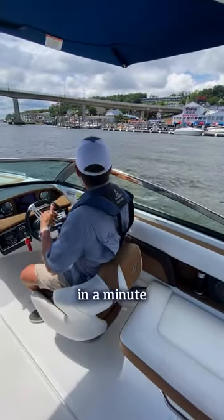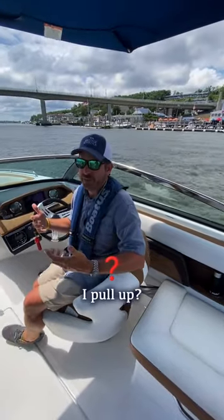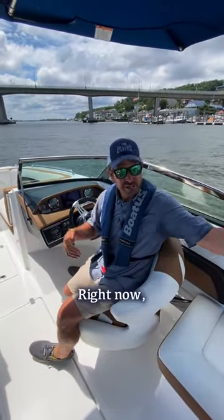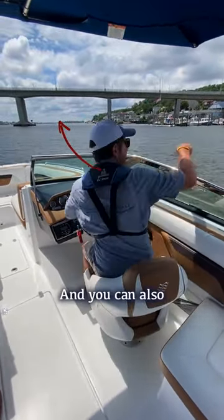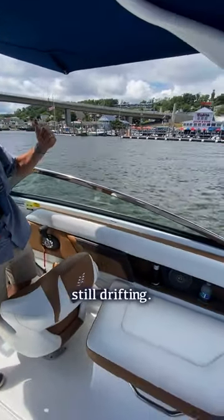We're gonna be pulling up to the marina in a minute to get some gas at the gas dock. Folks always want to know which way to pull up — we're generally gonna want to pull into the current and into the wind. Right now the current is going in this direction, and I can see that by looking at the dock. I'm in neutral and I'm still drifting this way, so the current is definitely going this direction.